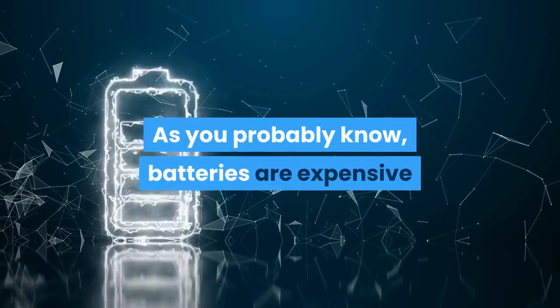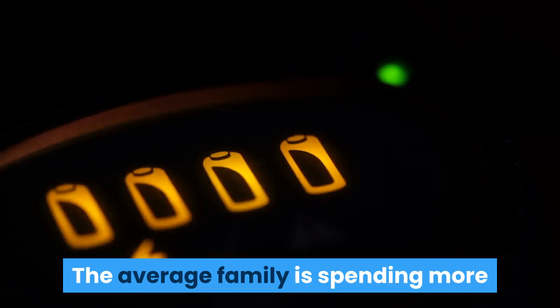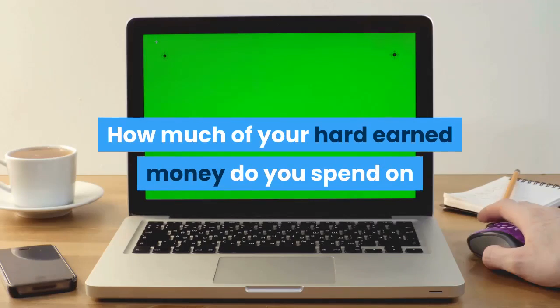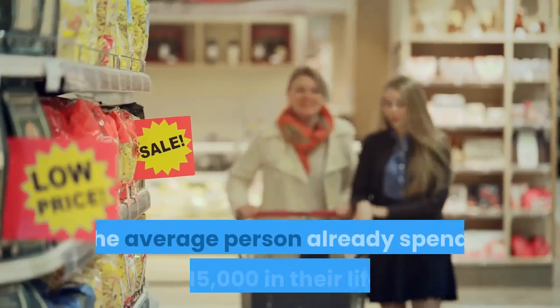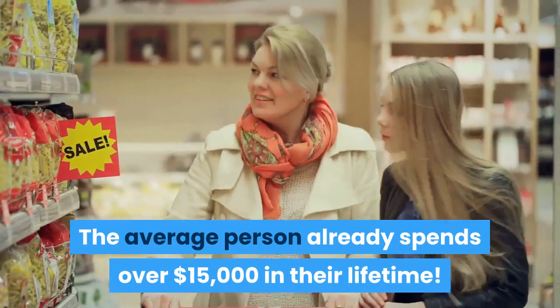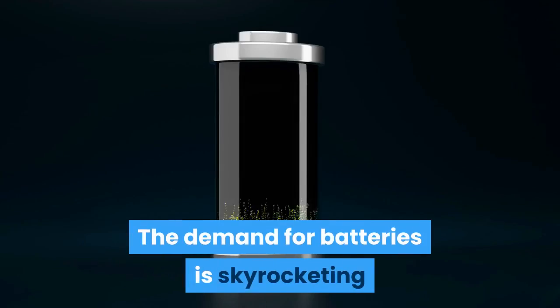As you probably know, batteries are expensive and prices keep going up. The average family is spending more and more of their hard-earned money each month on all kinds of batteries. Just think about it — how much of your hard-earned money do you spend on replacement batteries for your car, tools, laptop, cell phone, electronics, and other devices? The average person already spends over fifteen thousand dollars in their lifetime.